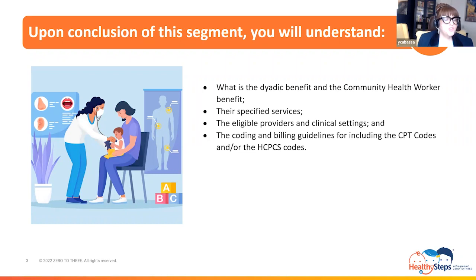My goal on this journey is to provide a clear interpretation of both the Dyadic Benefit and the Community Health Worker Benefit, to facilitate compliant coding and billing to help your practice maximize revenue for Healthy Steps aligned services. So, as you can see, we have quite a lot of information to cover. So let's buckle up, place our learning vehicles in Drive, and begin our ride on Dyadic Benefit Boulevard.